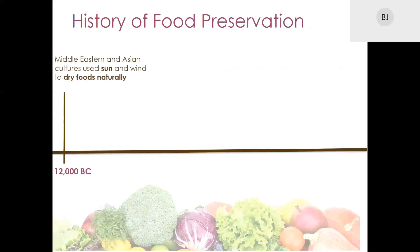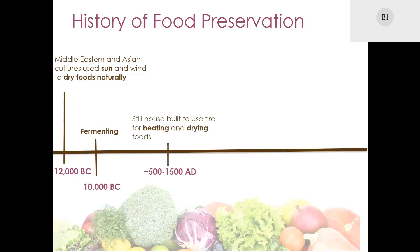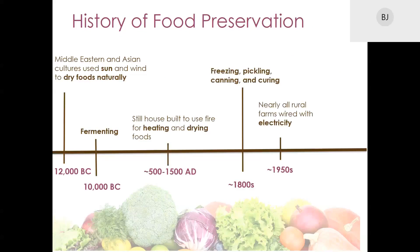A little bit about the history of food preservation. Drying food dates back to about 12,000 BC, when still houses were constructed using sun and wind to dry foods such as fruits, vegetables, and herbs. From about 500 through the 1500s, still houses were still being constructed, but now they were using fire to heat and dry foods. The process of fermentation was practiced by many civilizations as far back as 10,000 BC — for example, kimchi, a traditional side dish of salted and fermented vegetables, originated in Korea.